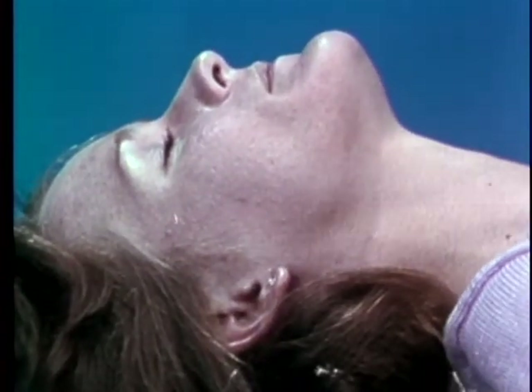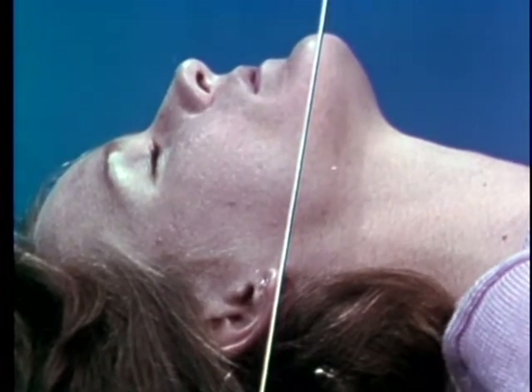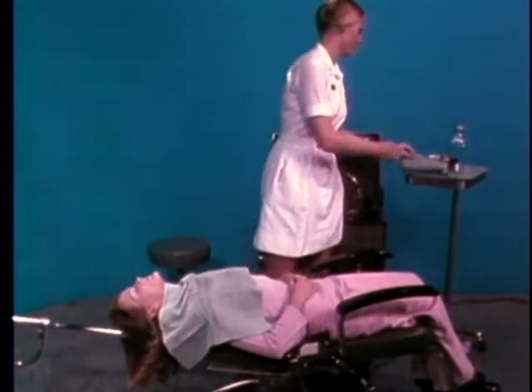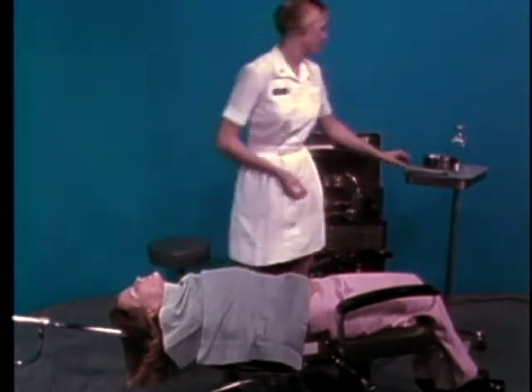A straight line from ear to chin should be approximately vertical. Place towels around the neck and under the head to catch any solution overflow. If your patient is female and wearing a skirt or dress, drape her lower body. A surgical gown may be used for draping.